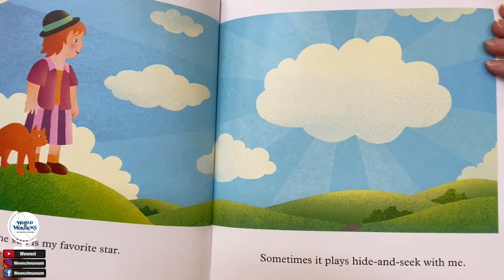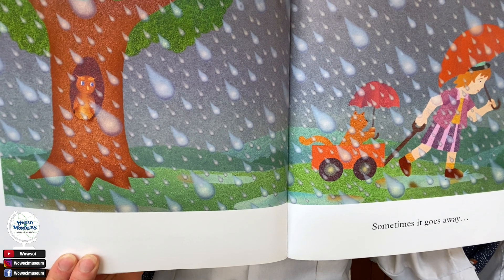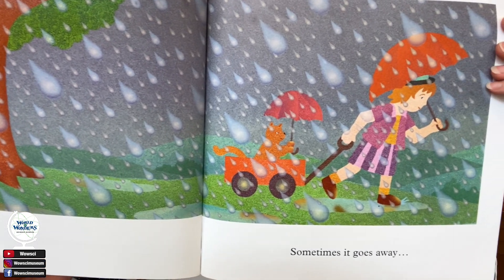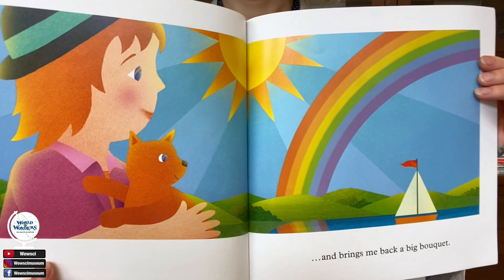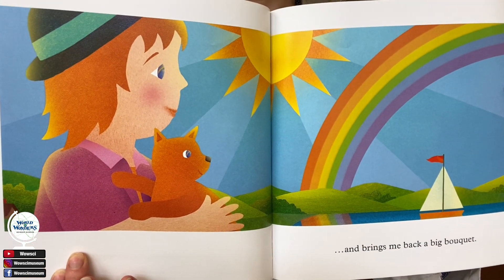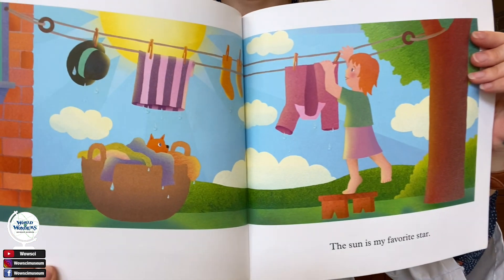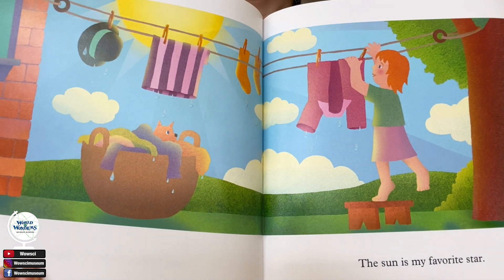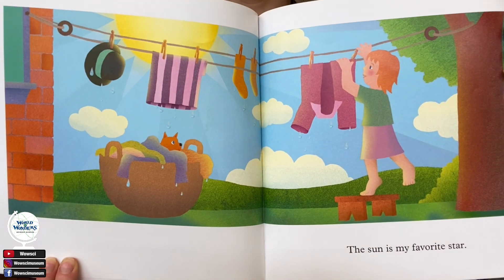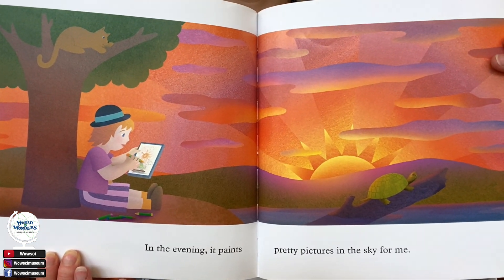The sun is my favorite star. Sometimes it plays hide and seek with me. Sometimes it goes away, and brings me back a big bouquet. The sun is my favorite star. In the evening, it paints pretty pictures in the sky for me.